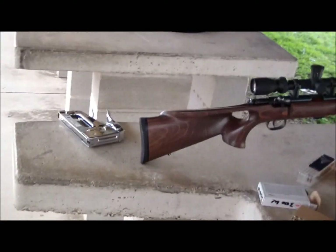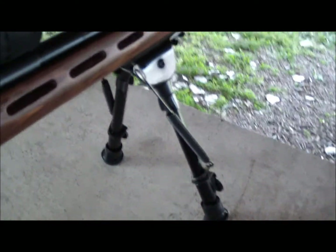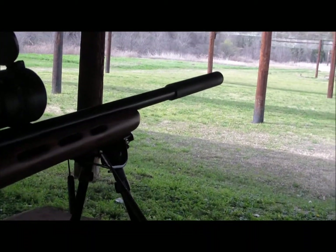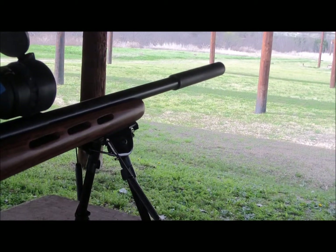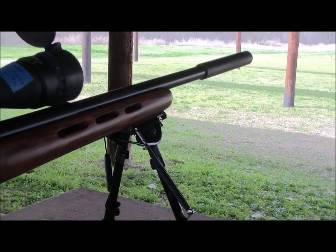The thing to understand about suppressors is that when you shoot with one, you're able to stop the kaboom of the bullet discharging from the barrel, but you cannot stop the supersonic crack of the bullet breaking the sound barrier.